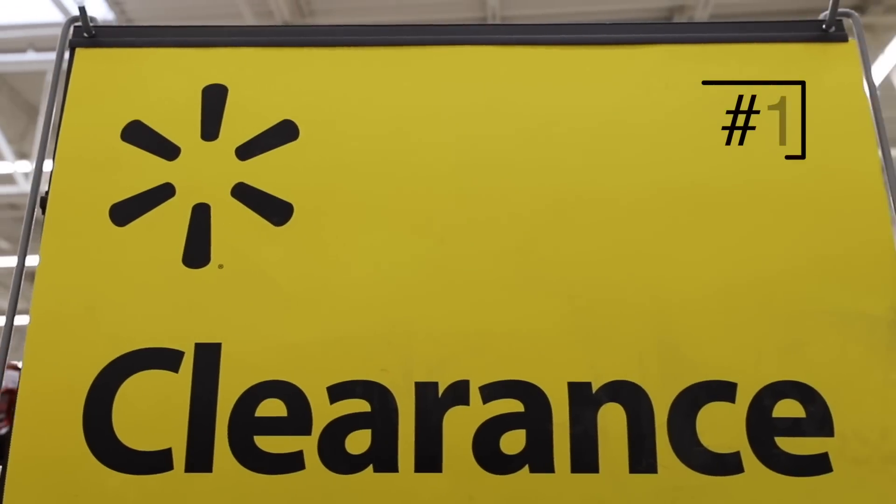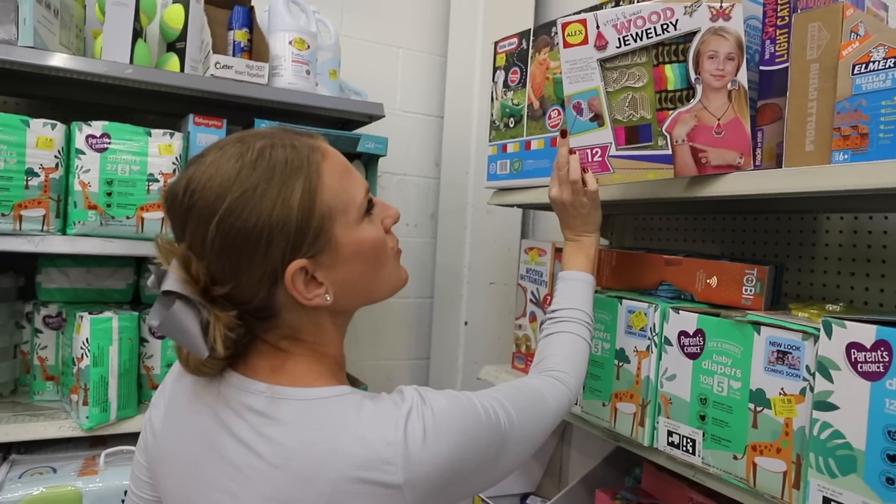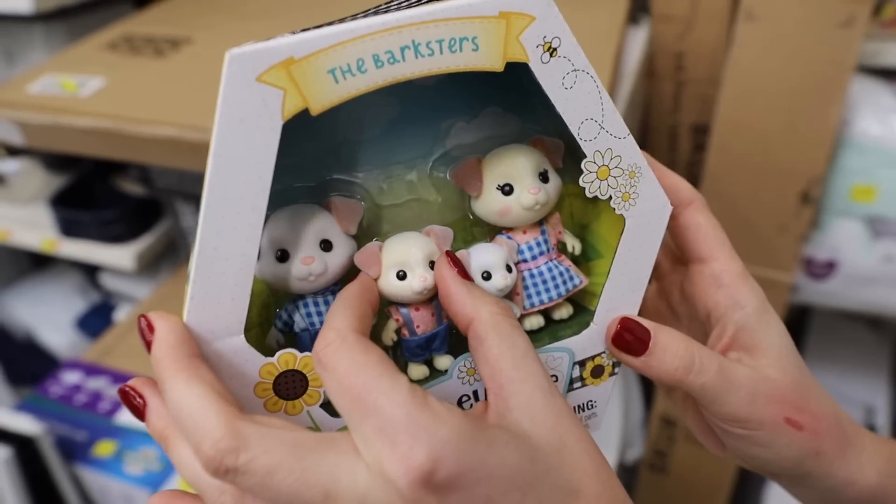The best time to shop in Walmart for clearance are the first two weeks of November. This is when the shelves are really packed and perfect for Christmas and gift ideas. Not everything is a good deal, but you can check on the Walmart app to compare the prices in different stores. Remember, clearance varies by store.